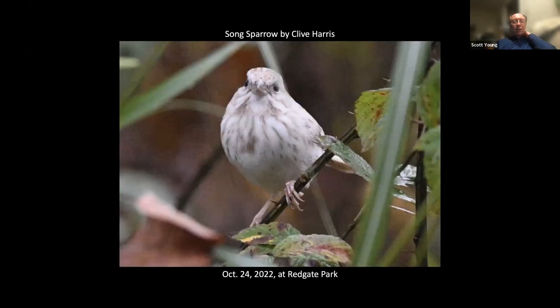I didn't really get around to a science tidbits segment for the month, but I thought I might talk about this pale song sparrow that Clive Harris found at Red Gate Park. You would try to decide why it's pale, and often people take the easy — and incorrect — way and just say it's leucistic or partial albinism. But that's not the case here.